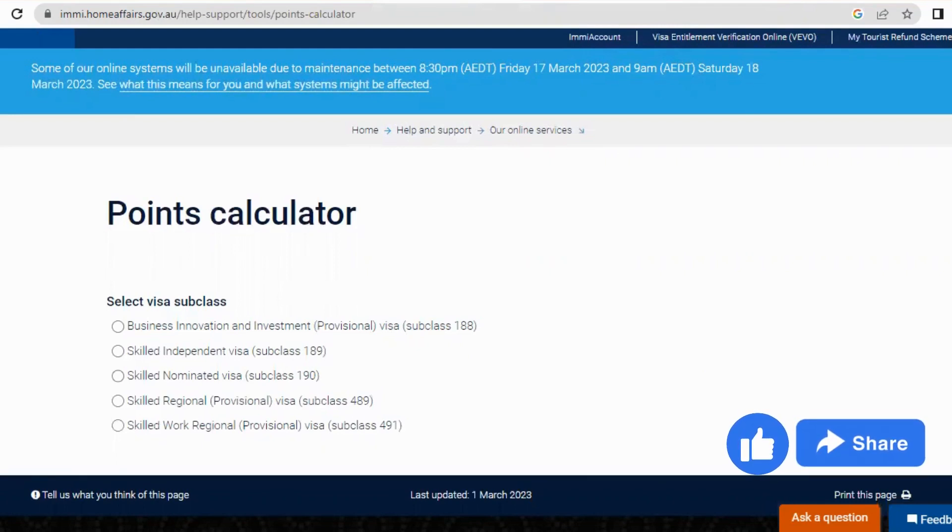For visa 189, you have to get 65 points entirely on your own — not a combined score with your partner. For visa 190, if you apply to a state, the state will give you an additional five points during your Expression of Interest. So if your points are not quite at 65, once you're applying for the EOI for visa 190, the state can award you the extra five points to make up your 65.